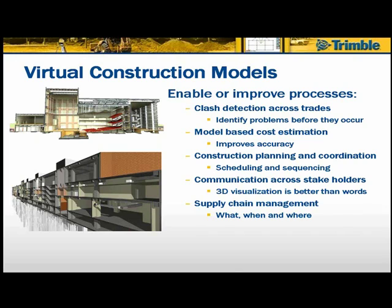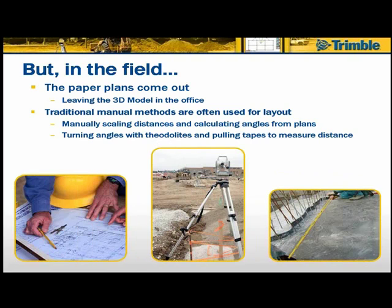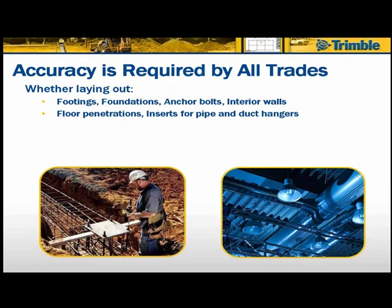But when we get out into the field, the problem is that paper plans come out, leaving the 3D model data used for clash detection and scheduling back in the office — and we're not taking advantage of that data. Traditional manual methods are still used for layout, including manually scaling distances and calculating angles from plan sheets, turning angles with theodolites, and pulling tapes to measure distances. Accuracy is required by all trades, whether laying out footings, foundations, anchor bolts, interior walls, or floor penetrations and inserts for pipe and duct hangers.